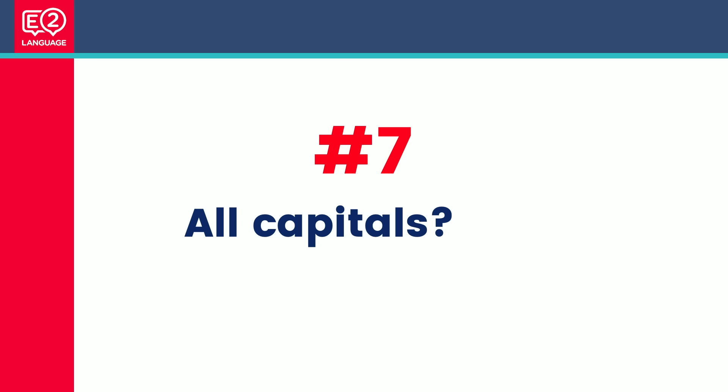Number seven: don't use all capitals. Please don't write your essay and task one all in capital letters — it's considered a punctuation problem and you lose marks. On the paper-based test it's fine, and in fact it's advised if you have terrible handwriting. But on the computer, follow capitalization conventions — use Shift to capitalize letters properly.